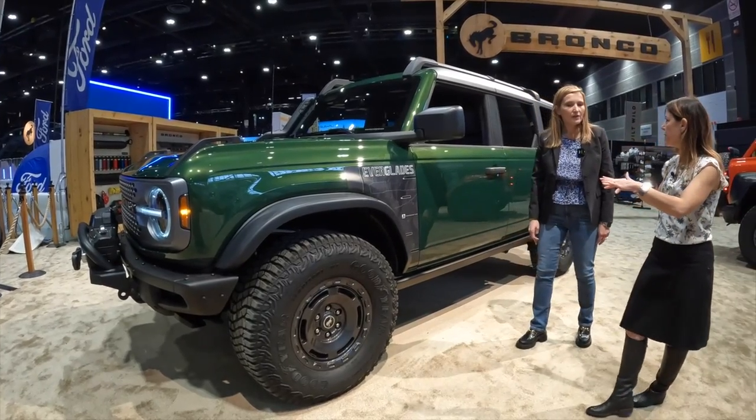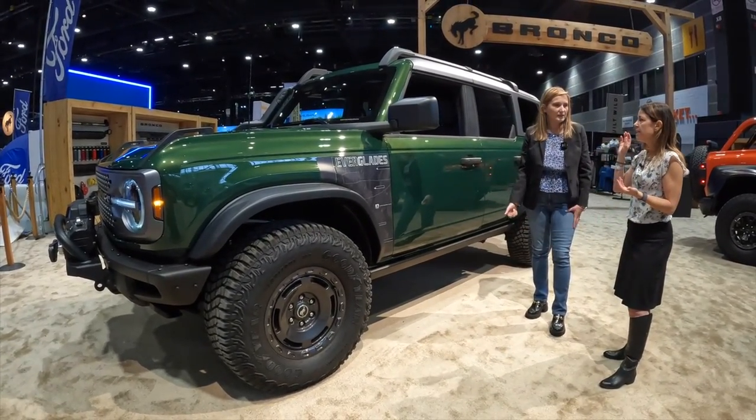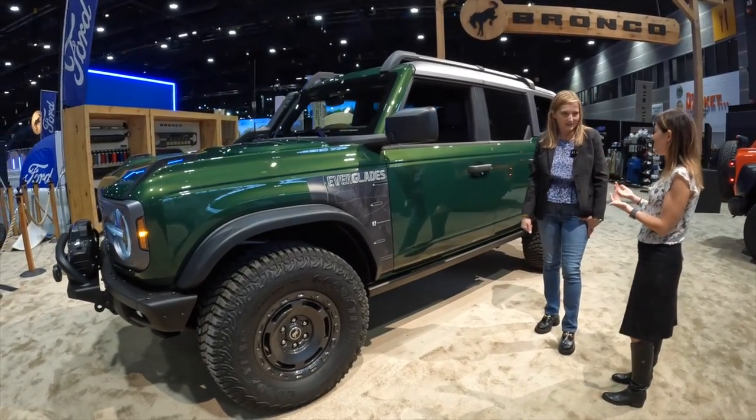Which engine does this come with? It's a 2.3 EcoBoost engine, and it does not have a manual transmission — it's only the 10-speed automatic.